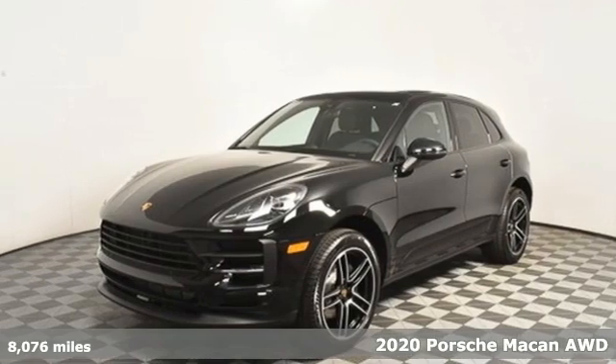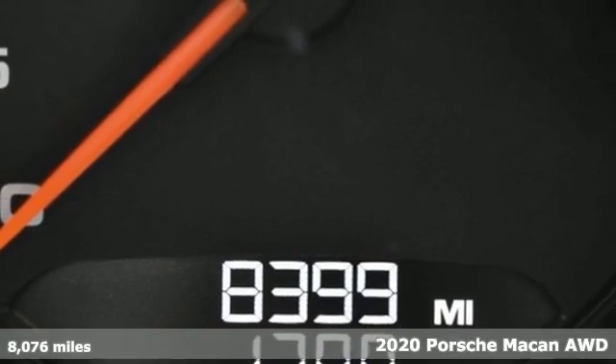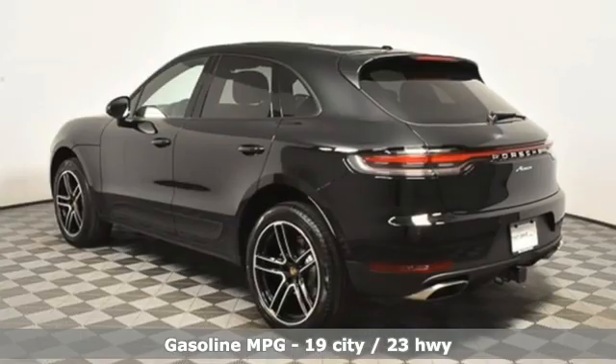Here's a 2020 Porsche Macan. Its muscular, dominant look only hints at the athletic prowess that awaits. This is so much more than a compact SUV. In every way, this is a true sports car.